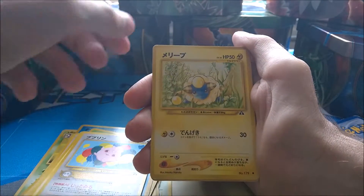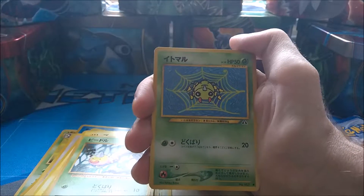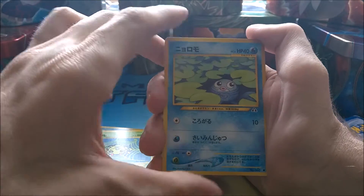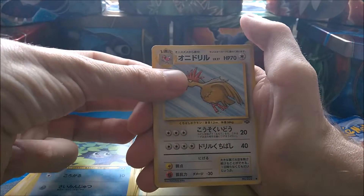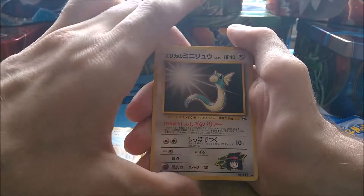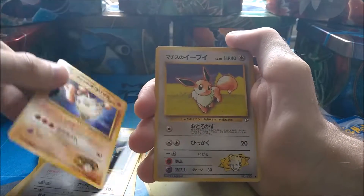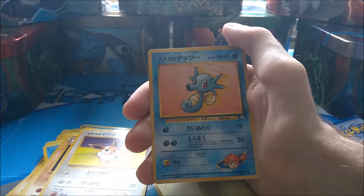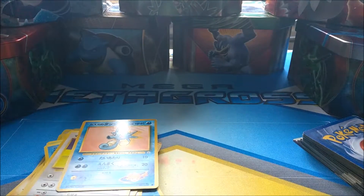Igglybuff, another Mareep, a Rattata but with a different artwork, a Spinarak, a Poliwag, a Spearow, Dratini, a Primeape, another Eevee — I think that's Brock's Eevee — and then we have Misty's Horsea. So that's that for the first part of the bundle.